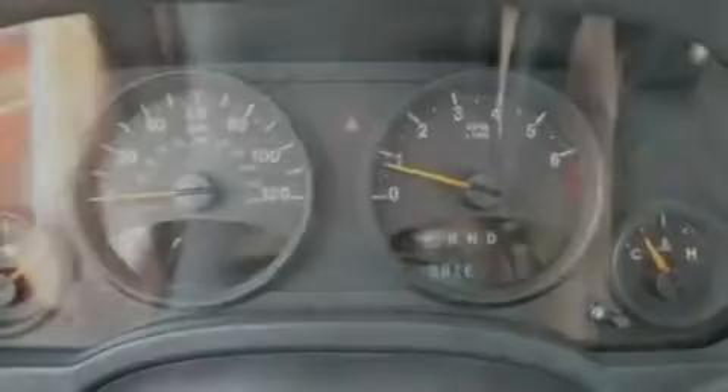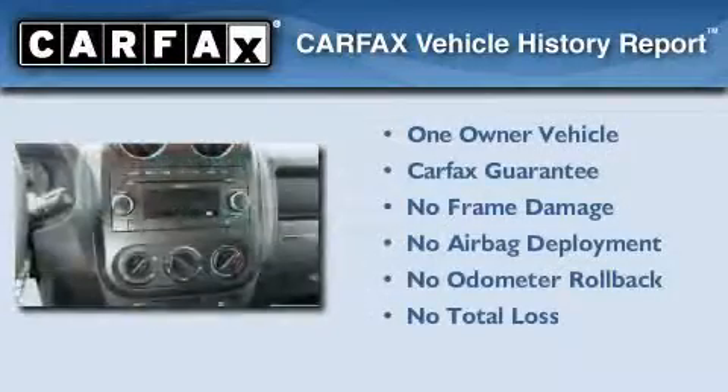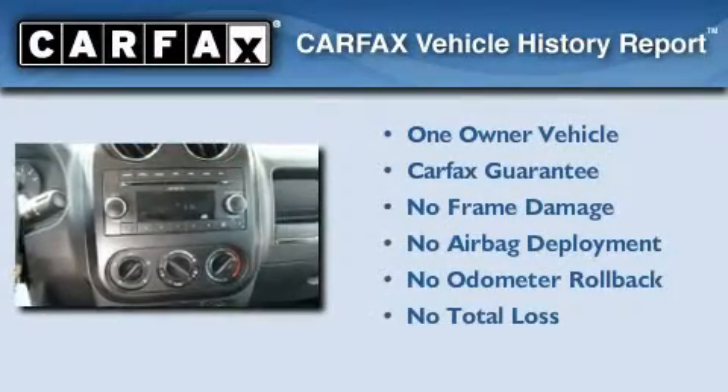With an EPA estimated rating of 28 miles per gallon on the highway, this automobile is clearly a fuel-efficient choice. This Jeep has had only one owner, and it qualifies for the Carfax buy-back guarantee.